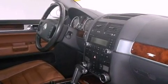Features include a sunroof, heated seats, traction control and stability control systems, leather seats, and front fog lights.